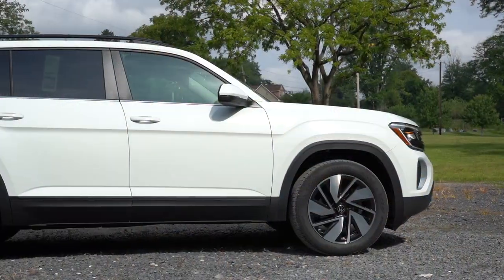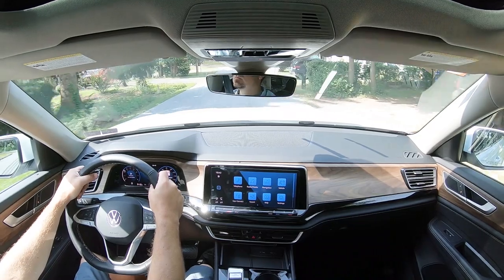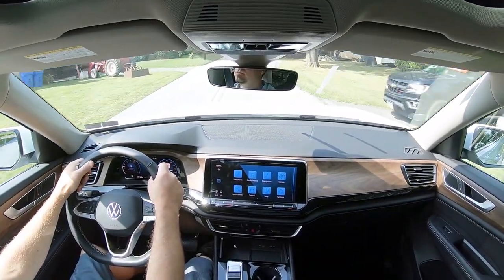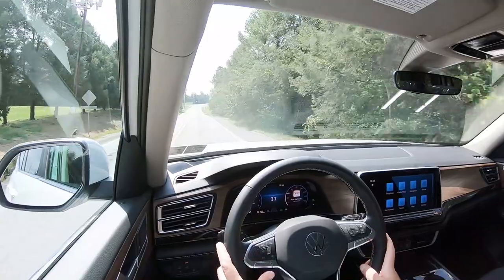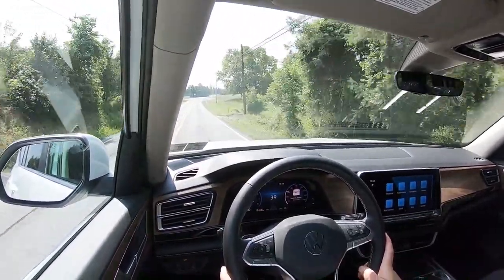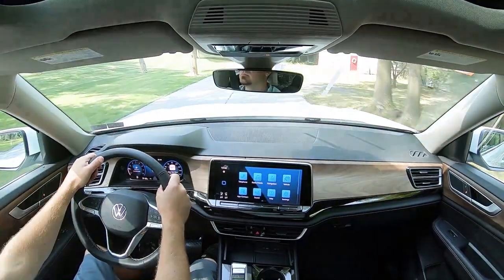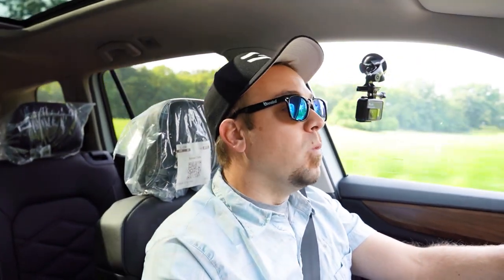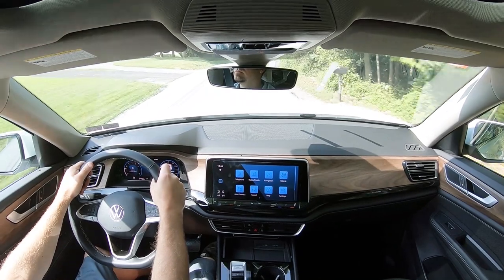Touching on suspension and handling: up front you get independent strut-type front suspension; in the back, independent multi-link rear suspension. Ride quality has been excellent — absorbing Pennsylvania's road imperfections quite nicely. I love the ride quality in this thing; definitely not going to have any issues on a long road trip. In terms of steering feel, it's on the looser side — very loosey-goosey — but to be expected in a large three-row SUV. Cabin noise has been excellent as well; going around 35 mph and getting virtually no wind or road noise.